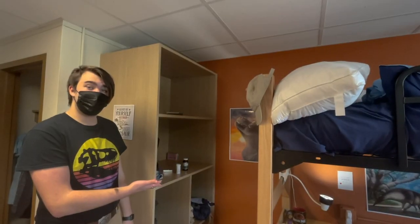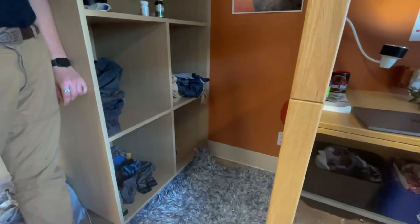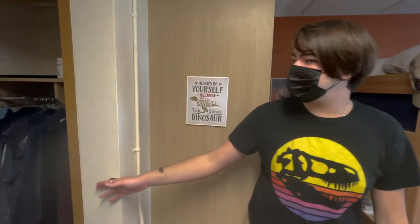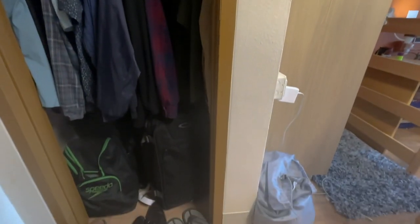Here is a shelf storage unit and you can put all kinds of stuff in here. I keep my clothes and then other random stuff, but you could keep pretty much anything you want. We also have a nice little closet where I hang up some of my more fancy clothes and my bags.